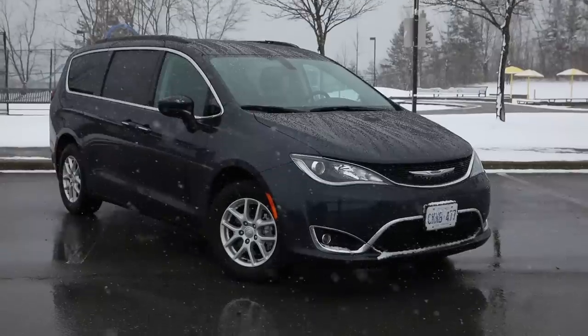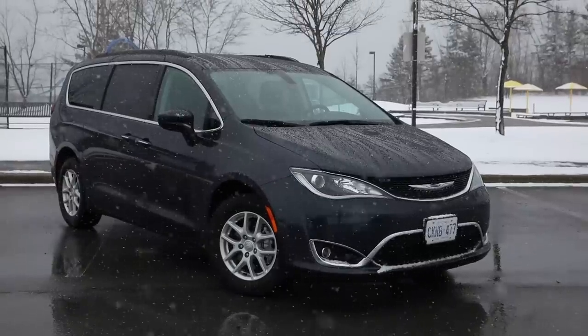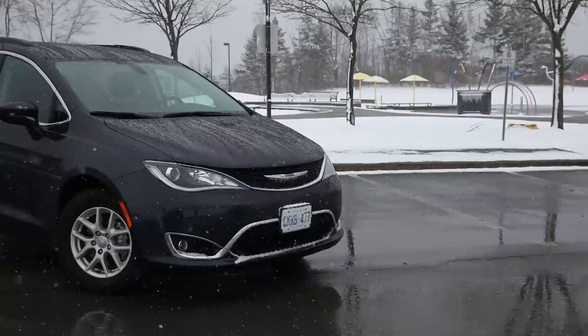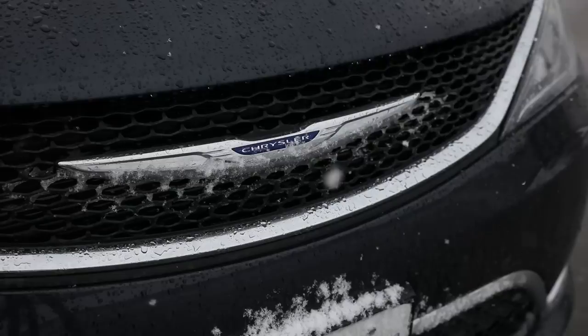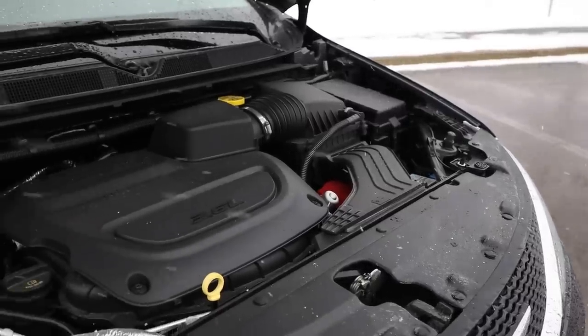Here we are in the 2020 Chrysler Pacifica. We both prefer its looks — when the Pacifica first came out it looked sleek and modern. They did redesign it for 2021, and it's not quite as good; the 2021 has a bit of a weird grille. On this 2020 model, the curvature of the headlights versus the grille shape is really nice.